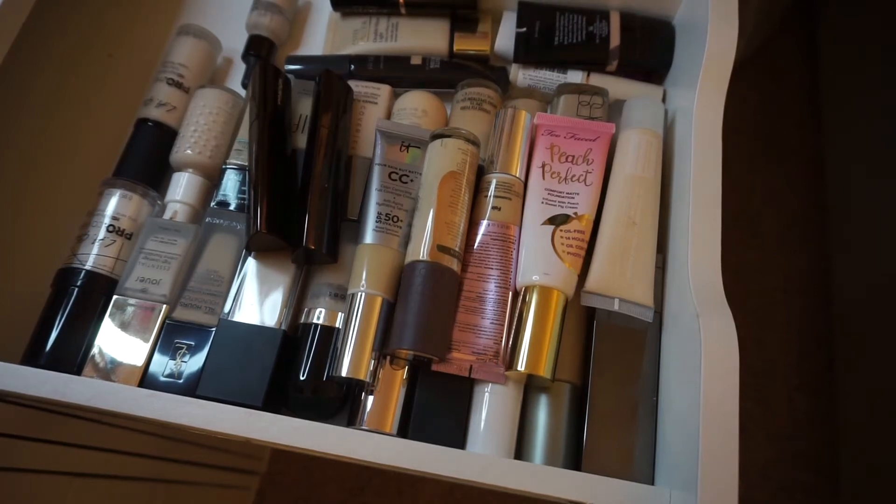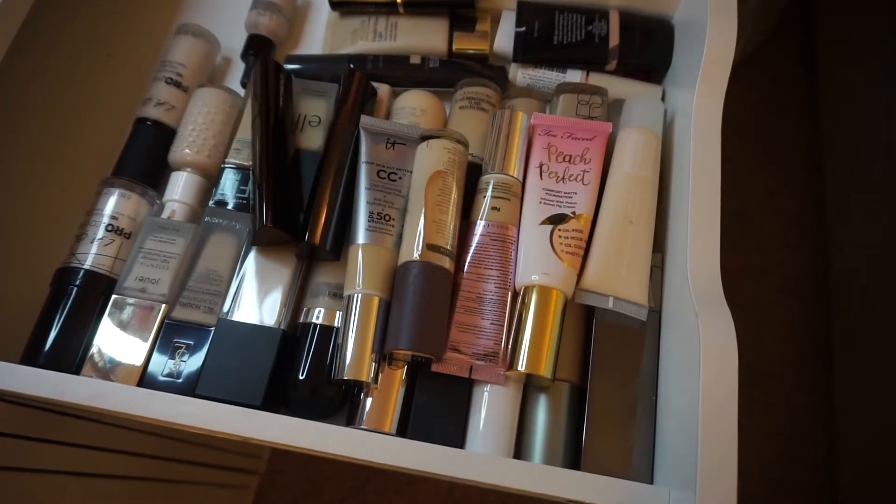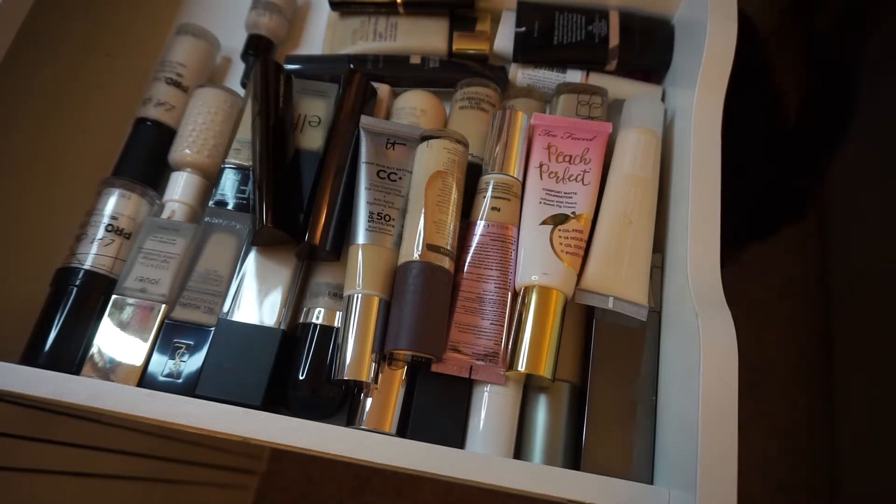Today's declutter is foundations. Let's do this — let's declutter. Let's get rid of some of these because there are ones I just do not use and they've probably gone bad.